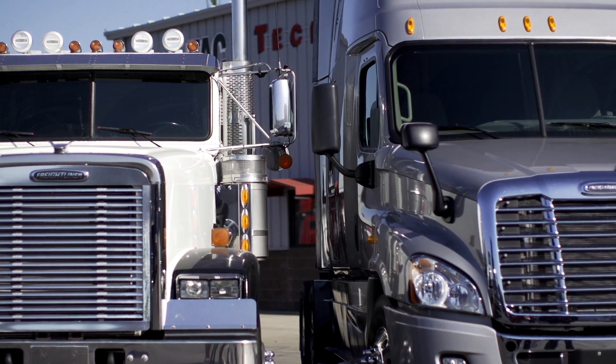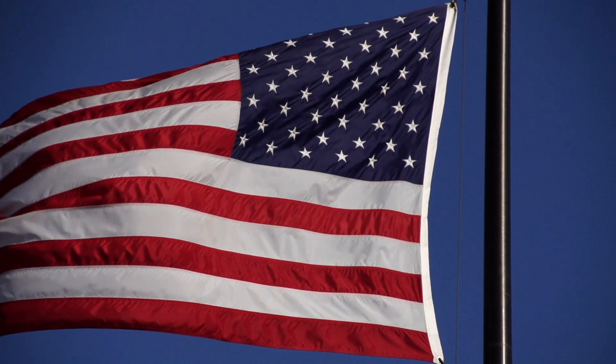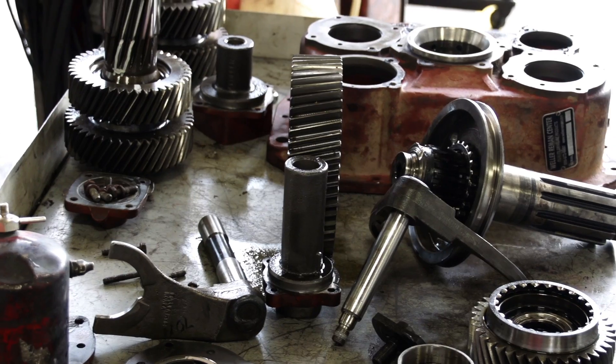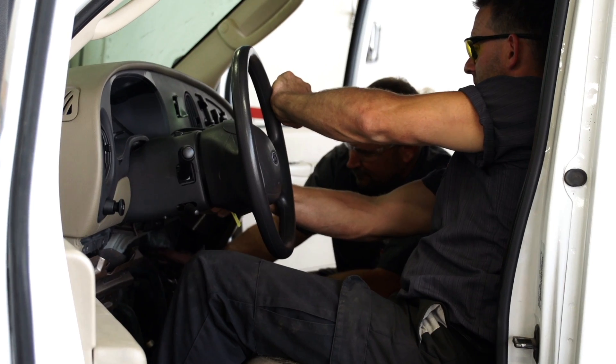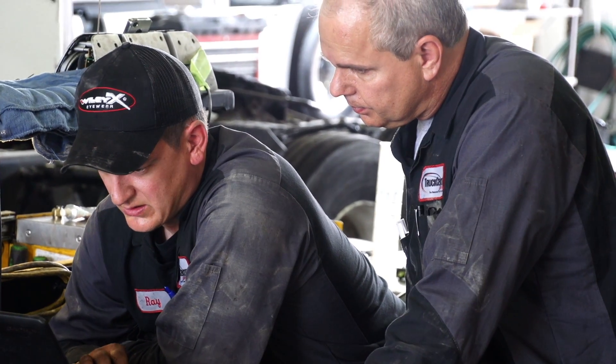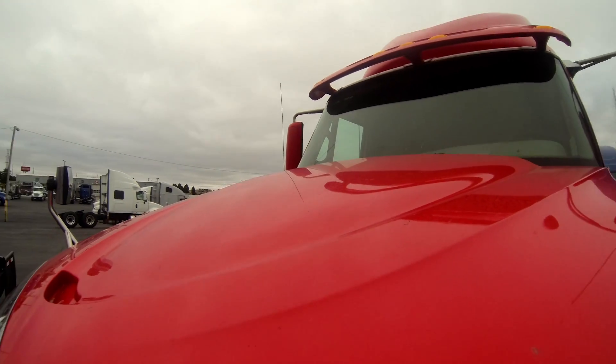Trucks are an important part of the transportation industry and the lifeblood of the American economy. Diesel techs are at the heart of that industry, and keeping these rigs on the road 24/7 is a big job — a job that requires as much skill and knowledge as it does muscle. Trucks keep America going.